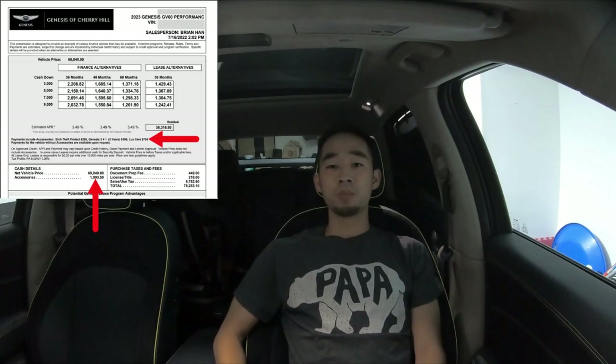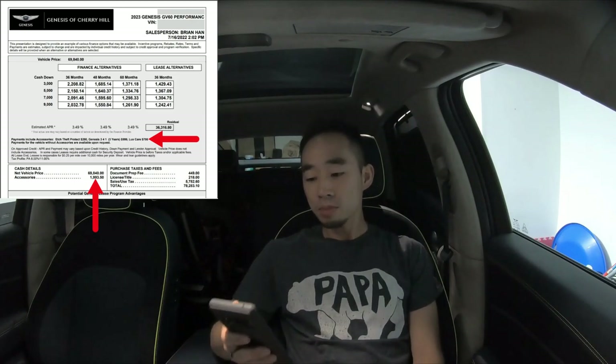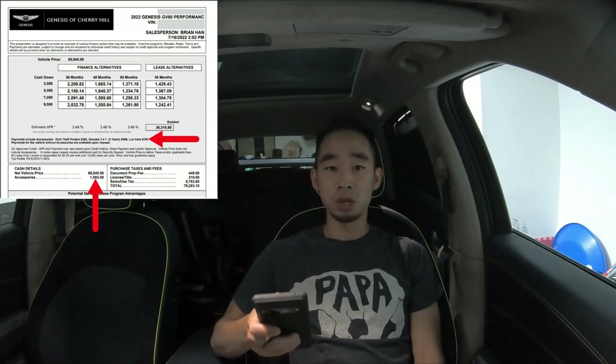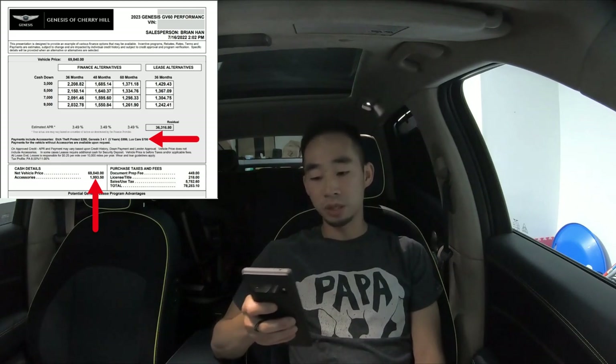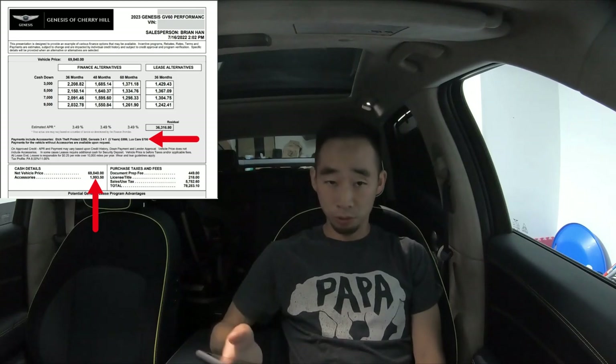We started figuring out the actual numbers, and that's when he sent me a breakdown — which should be flashing on screen now. I saw accessories and dealer add-ons and thought, 'Oh no, this is where it all falls apart.' But he explained that those were just dealer recommendations and I could decline them — no problem.